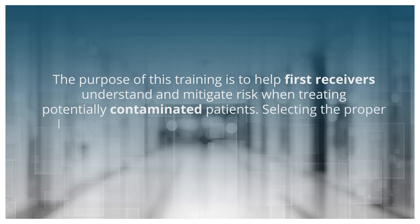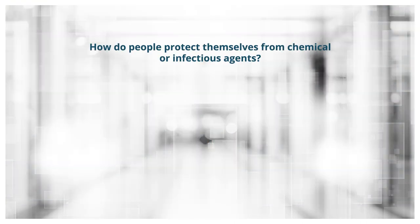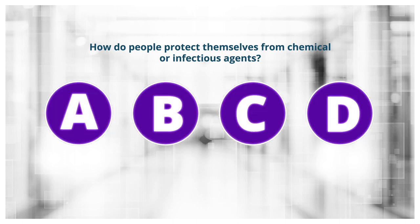Selecting the proper level of personal protective equipment, or PPE, is part of risk management. According to OSHA, there are four levels of protection labeled A, B, C, and D. Level A is the most protective and Level D is the least protective. We'll look more closely at each level.